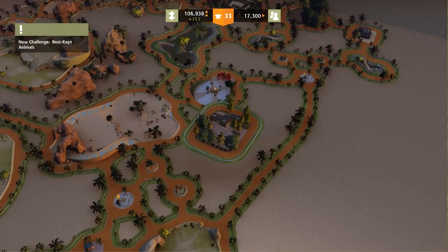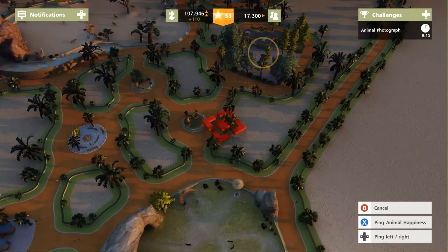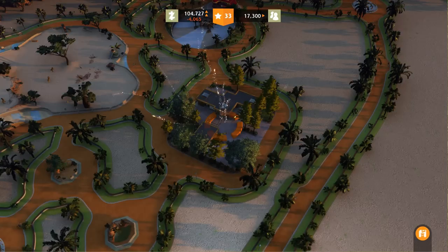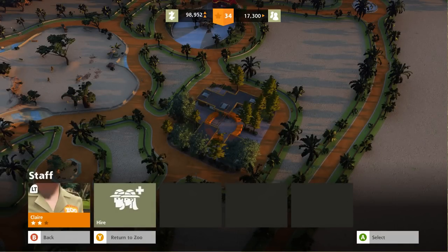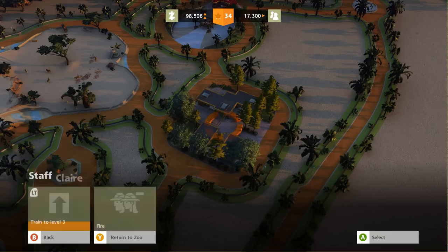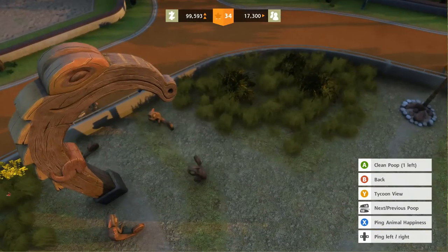Let's put a zookeeper station right here, then we'll hire some new ones and do an upgrade in a second. We'll connect over here and do a couple upgrades to the facility because we can afford it and our zoo fame is going up. Let's hire Claire and let's hire Ari, and hopefully that will take care of the mild catastrophe of major amounts of poop we are dealing with.